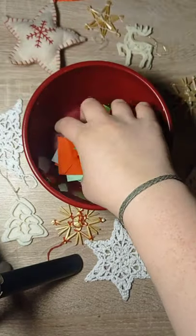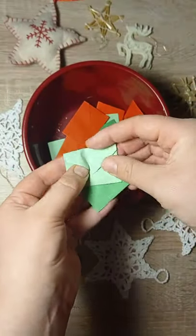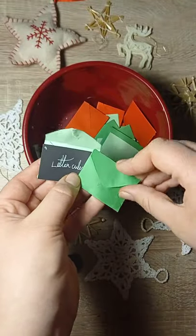Hello everyone, it's KK here and today is the 9th of December, so the 9th part of this virtual advent calendar.